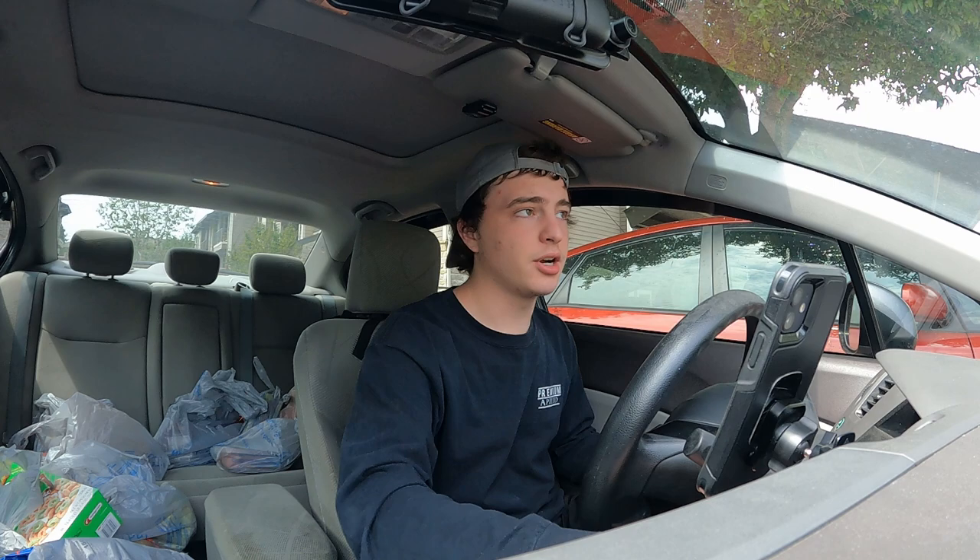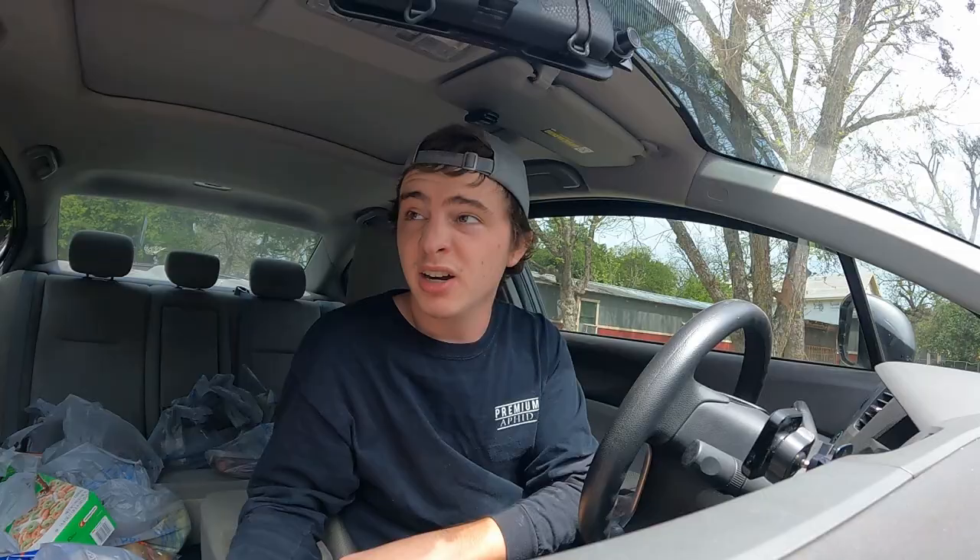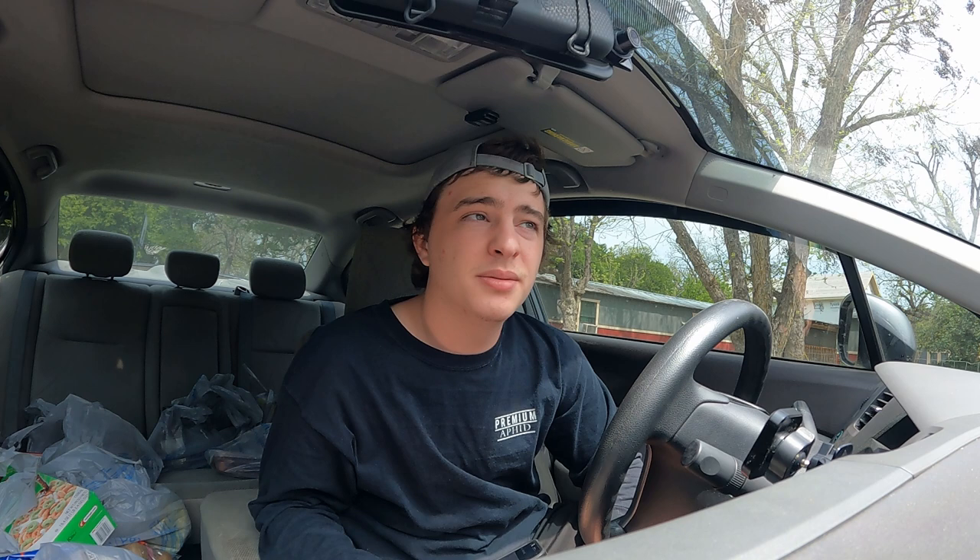Alright, we took a $20 Instacart order — gotta drop this off though. A little sussed out right now; the house I'm delivering to looks like it's been evicted, so that's interesting.